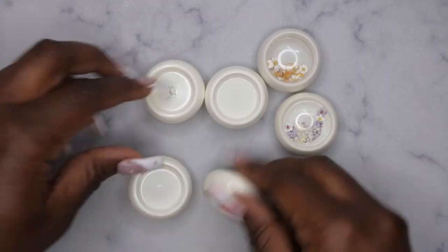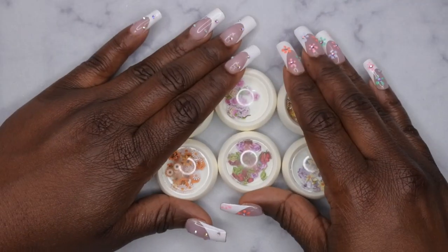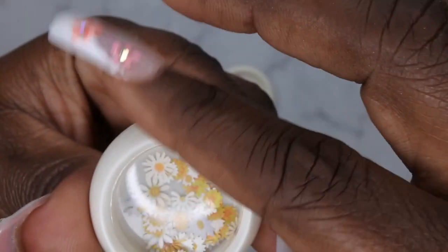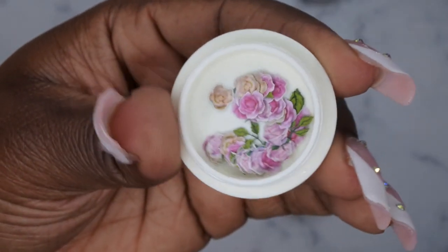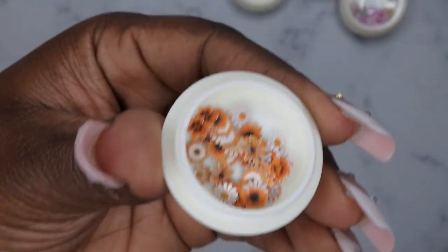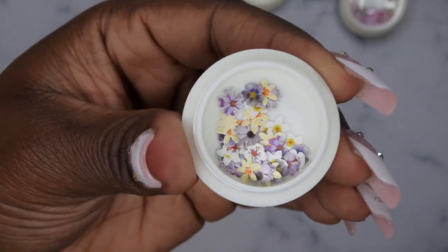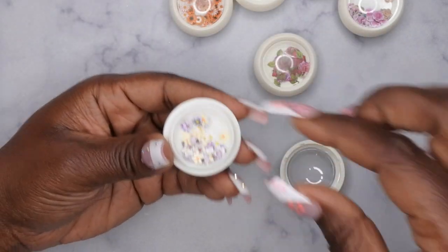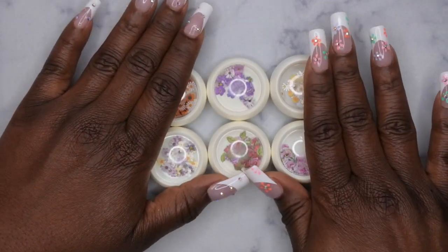I also picked up some paper charms or cutouts for $3.99 on Amazon — comes with six, and that's a really good deal since on Shein you'd pay about a dollar for just one. These are some really cute little flower cutouts: yellow sunflowers, pink roses, beautiful purple flowers, orangey-yellow flowers, roses with leaves, and more flowers. I mainly got them for the containers — I wanted more jars to store multicolored foils.